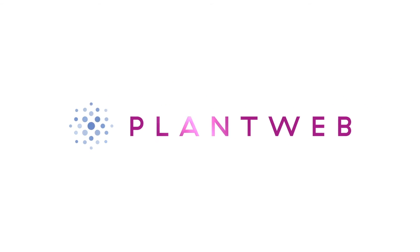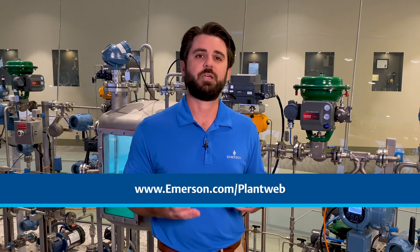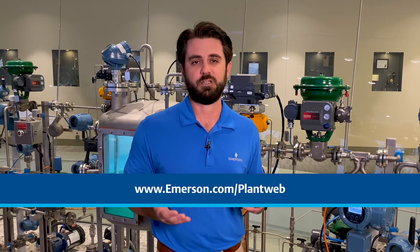Thanks for watching this quick PlantWeb demo. To learn more about this solution, contact your local sales representative to schedule an in-depth discussion. And for more ways to accelerate your digital transformation, be sure to check out our other videos in this series.